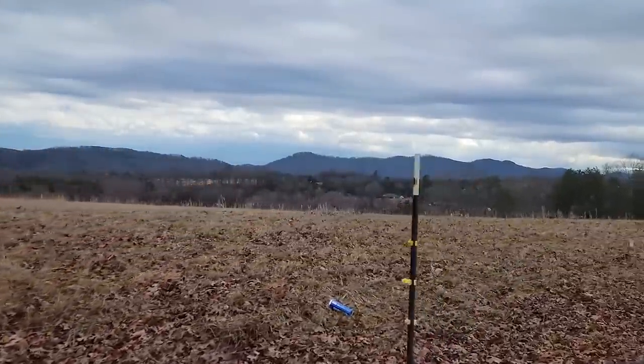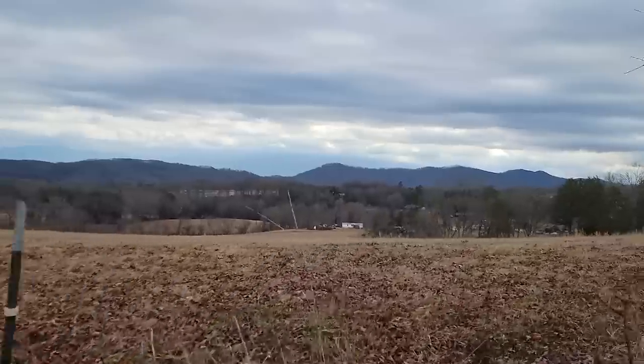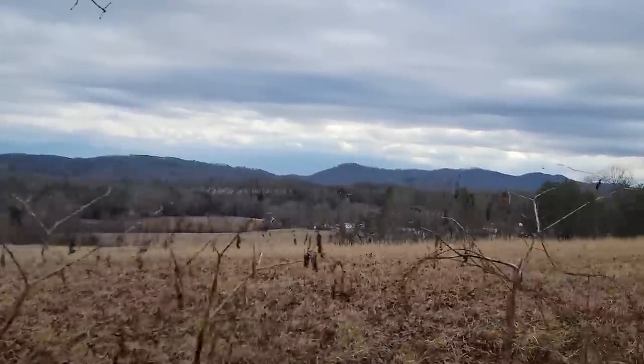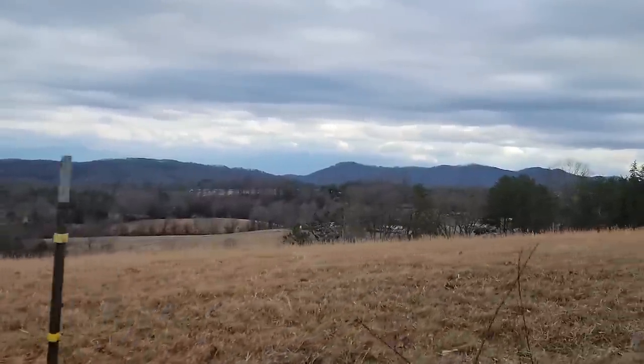Kind of a gloomy day here in the Great Smoky Mountains. You can't even see Mount Leconte. You can see the foothills though. We live in such a beautiful place — no matter where you go, you get views like this.